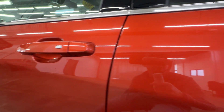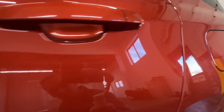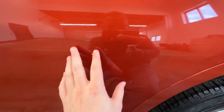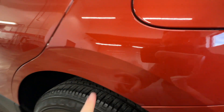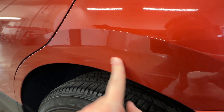Everything here on the door is looking nice. Moving on to our back door — a little scratch right there, a little scratch there. Chip right there but the rest of it's looking good. Got two little dents and one little scratch there.